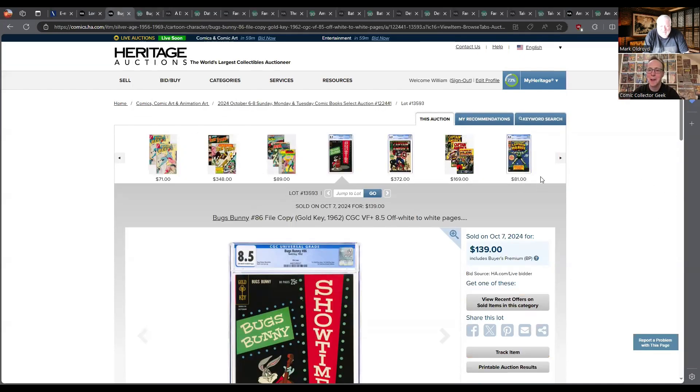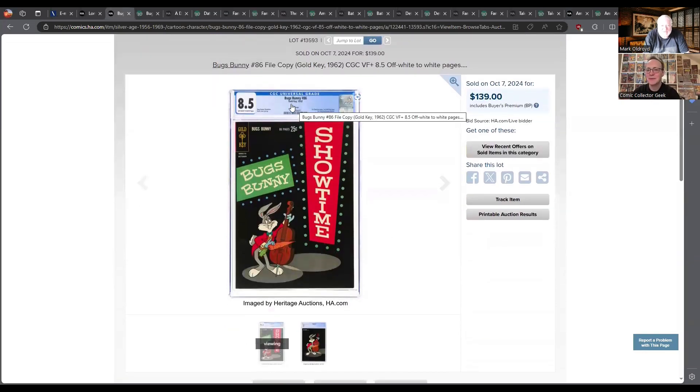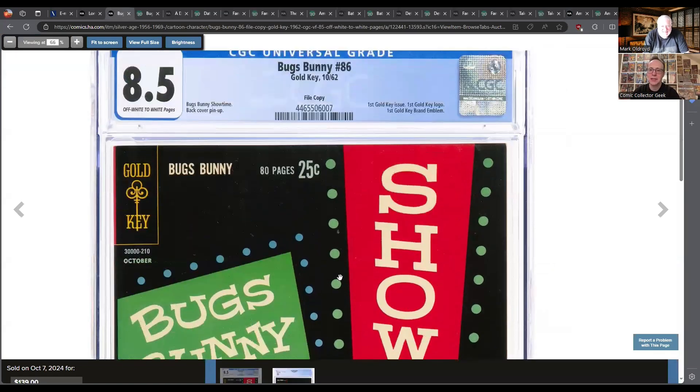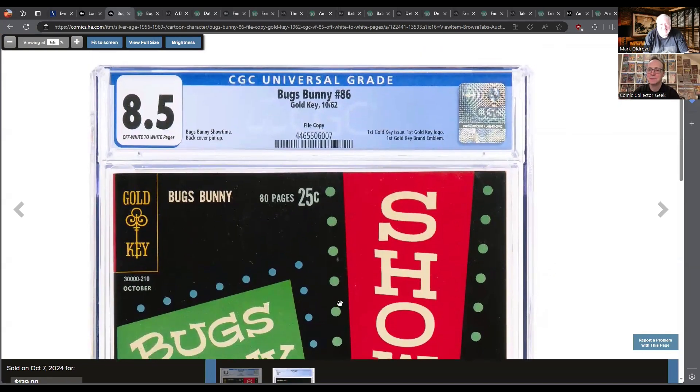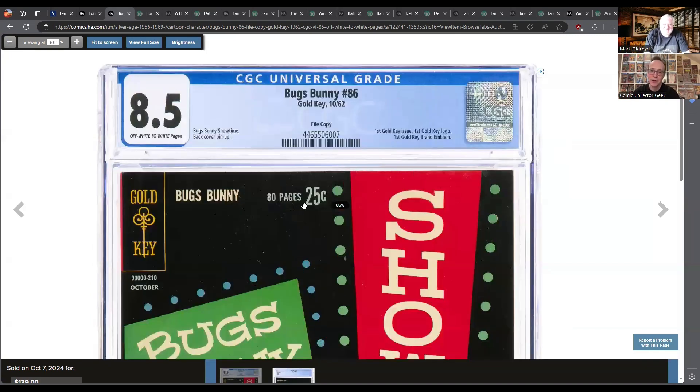Do you know what this is? It's Bugs Bunny — is it a special one? It is a special one. When I saw it, it's a great cover. It's the very first Gold Key comic — Gold Key issue 62. When I saw the price, I thought it was pretty low because it's a fairly high grade — it's an 8.5. Is it a file copy? Yes, it is a file copy.